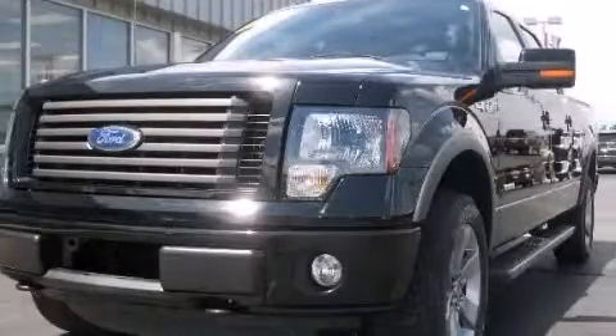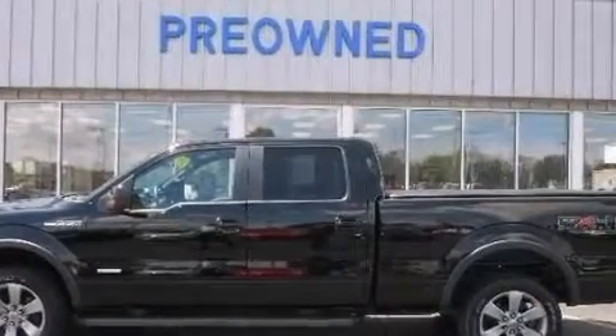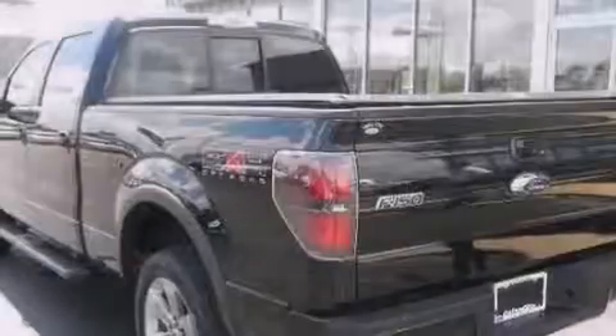This is a 2011 Ford F-150 made for the job site, the trail, and the town. It features a six-cylinder engine and an automatic transmission.